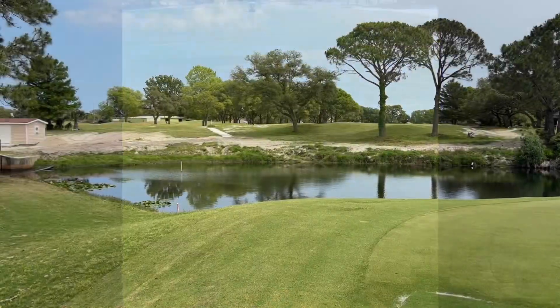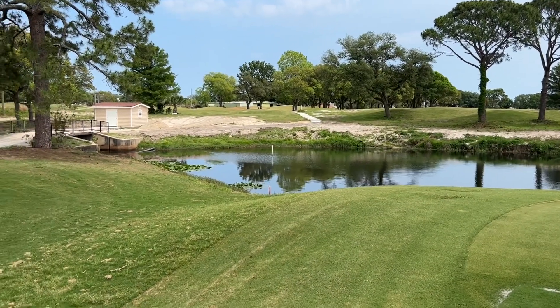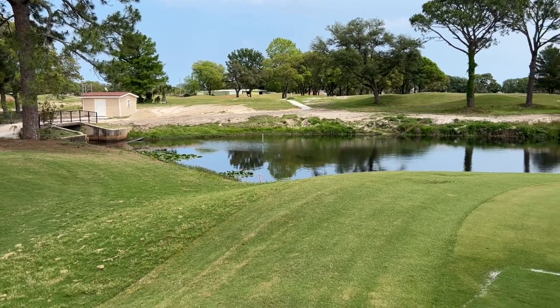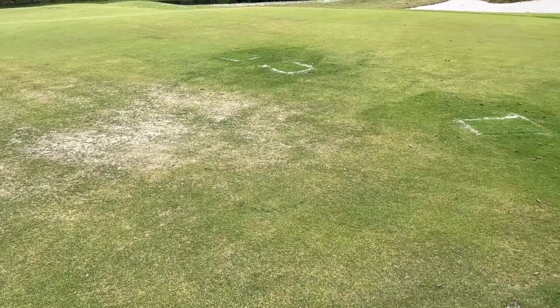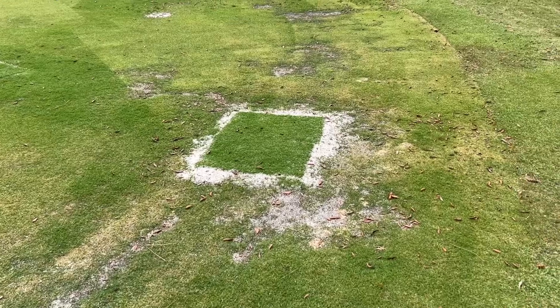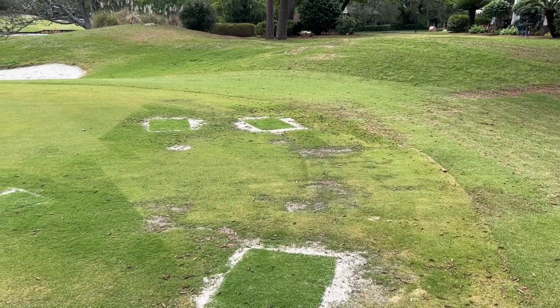Hole number ten — moving on, the tee box on eleven is pretty good. Down by the pump house there's still a big sandy spot; they need to pour cart path there. The green on eleven was a little spotty, still pretty thin, but they put down some sod on the green trying to fix it up. Hope that works.